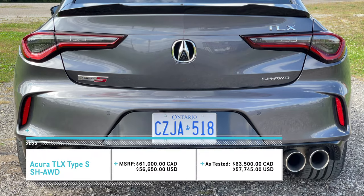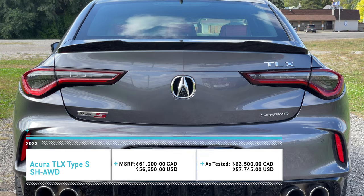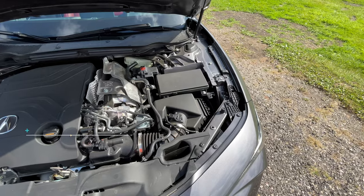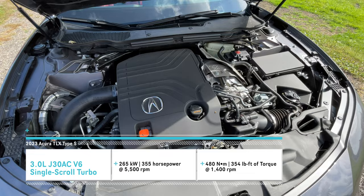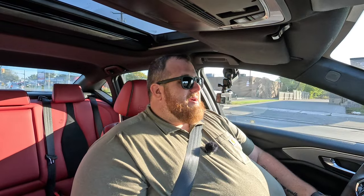$63,000 in Canada, just a little bit over that — an extra $500 if you want different paint colors. In the States it's about $57,000 US. This uses a 3-liter single-scroll turbocharged V6 engine that produces 355 horsepower, 354 pound-feet of torque, and uses a 10-speed automatic transmission.